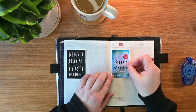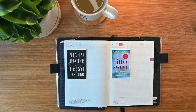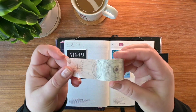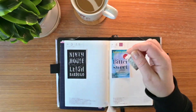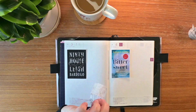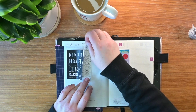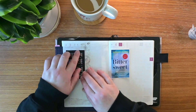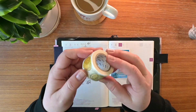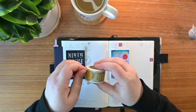You could not possibly ask for two more different books than these two. Ninth House is, I would say, urban fantasy, modern day setting. It won the Goodreads 2019 Best Fantasy Award, I believe. But I haven't had a whole lot of luck with the winners of some of those categories on Goodreads, so I'm just now in 2023 getting around to reading it.